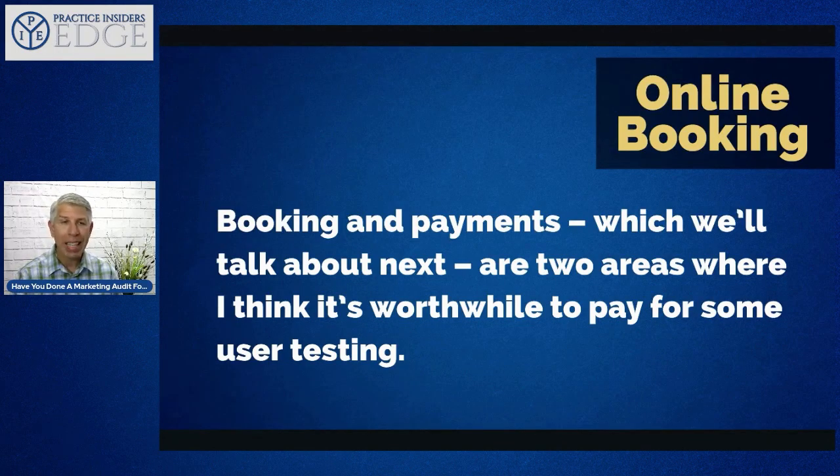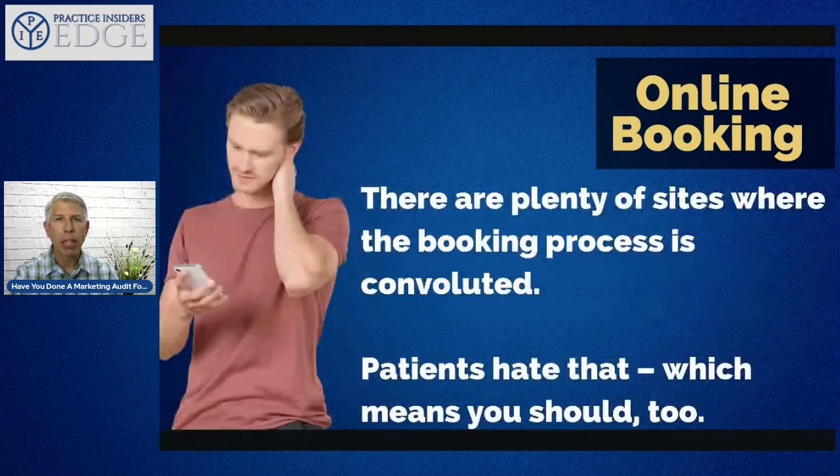Is there a checkout process that's easy and intuitive? You need to make sure you are paying close attention to booking and potentially testing it against other products and services out there. There are services that can do this for you — make sure the one you use works well, is cost effective, and test it as if you were a prospective patient.